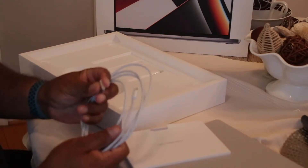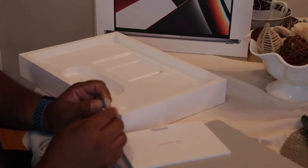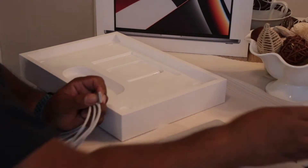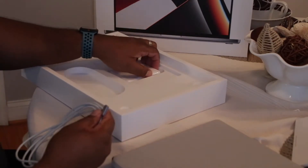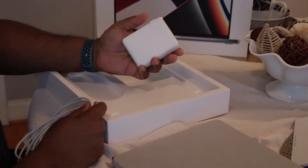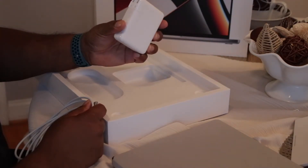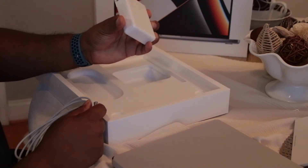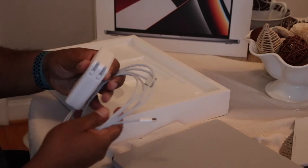I like this. This is supposed to make it safer for the Mac — not the laptop, for the Mac. I guess if it's plugged up and somebody kicks it, it's magnetic, it just detaches. This is the power adapter. It's pretty huge — massive. 140 watts, USB-C power adapter. Apparently this thing charges fast with this cable.